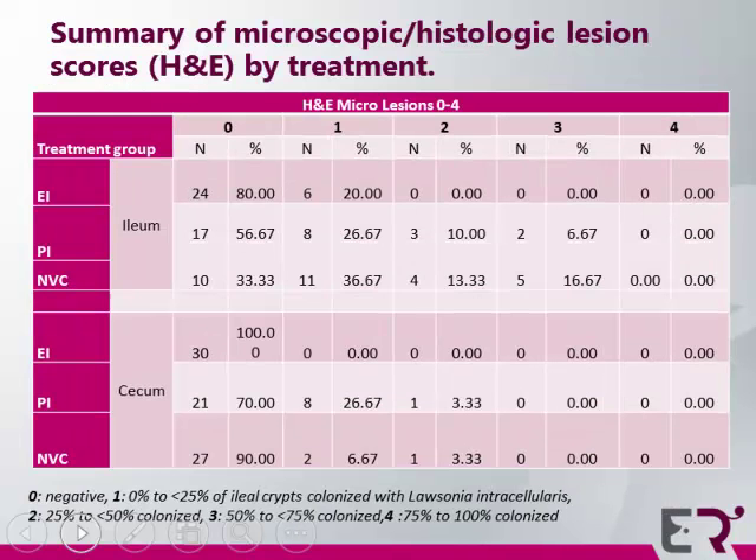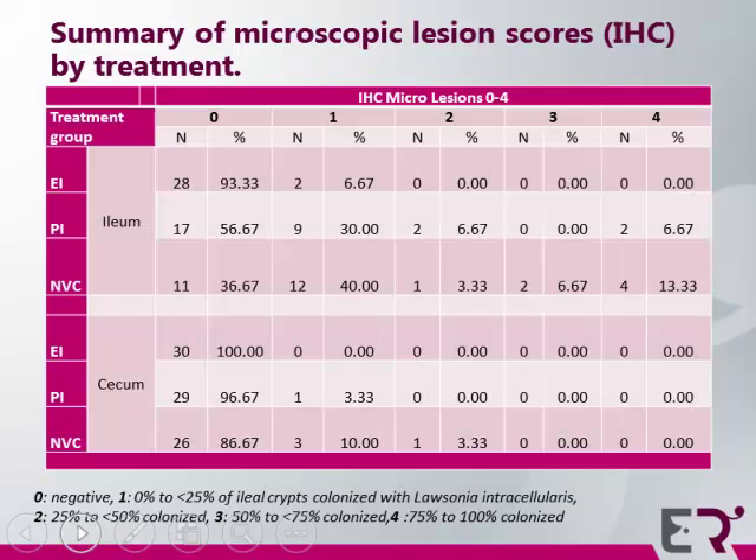This slide summarizes the IHC scores. The diagnostician who scored the samples was blinded to all three treatment groups. The scoring rubric: zero is negative, one is 0–25% colonization, two is 25–50%, three is 50–75%, and four is 75–100% colonization. The Enterisol Ileitis group had 93.33% lesion-free. In contrast, the non-vaccinated control group had 13.33% lesion-free with a severity score of 4, representing 75–100% colonization. The cecum was also investigated, but as found in previous literature and in this study, the cecum is rarely colonized.